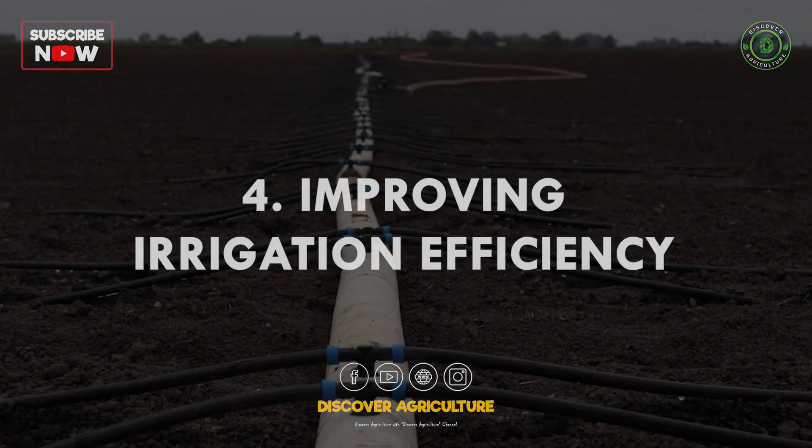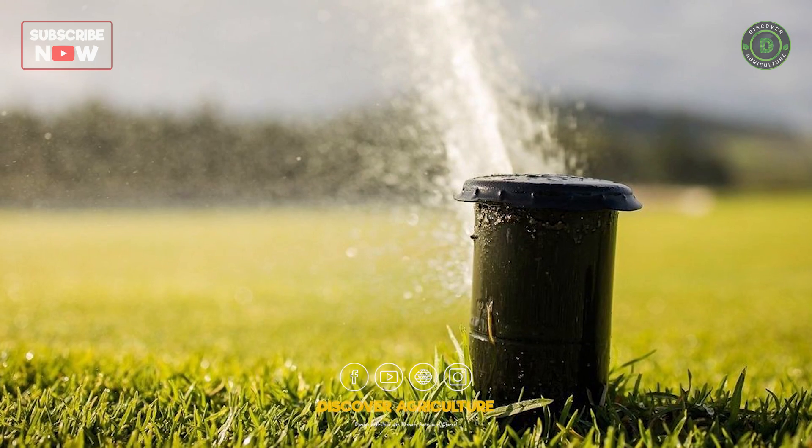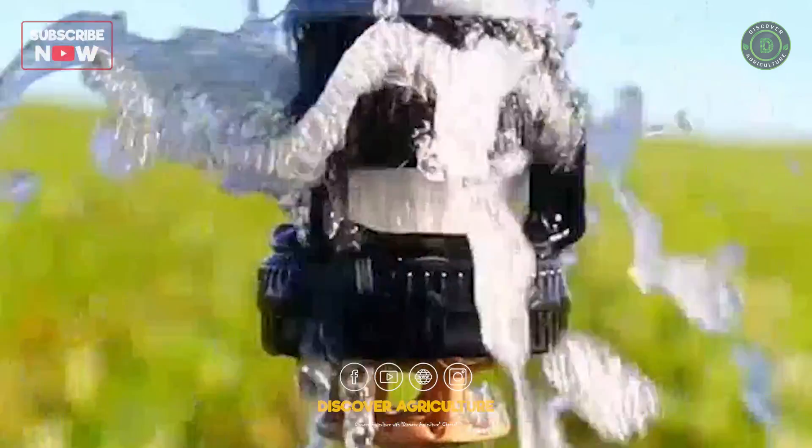4. Improving irrigation efficiency: adopting advanced irrigation technologies like drip irrigation and precision scheduling minimizes water wastage and maximizes crop productivity.